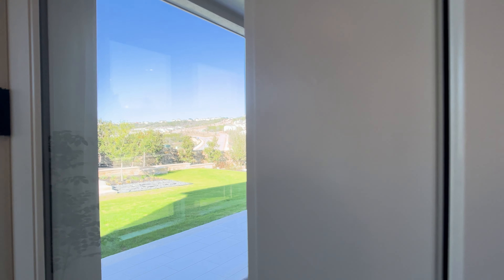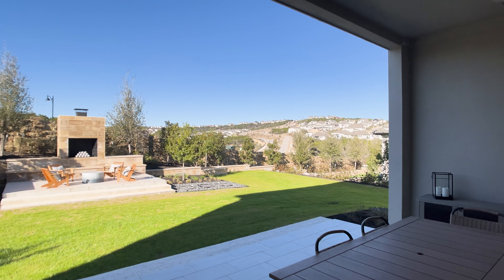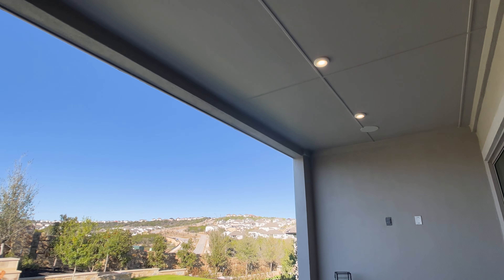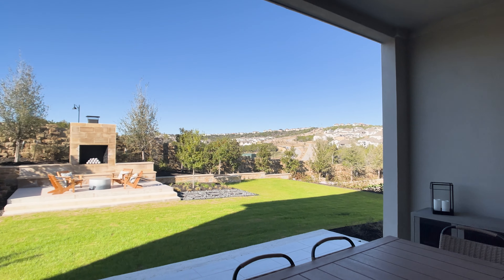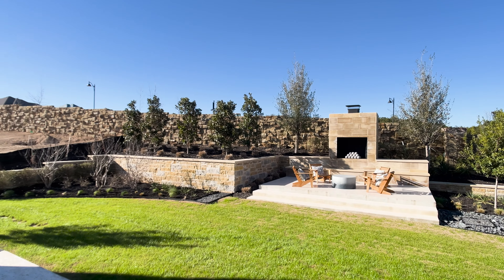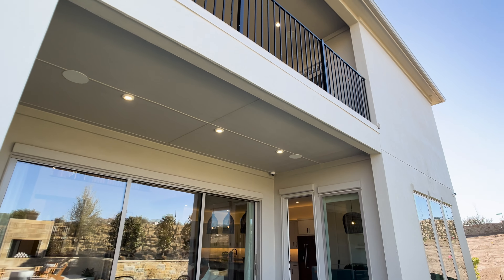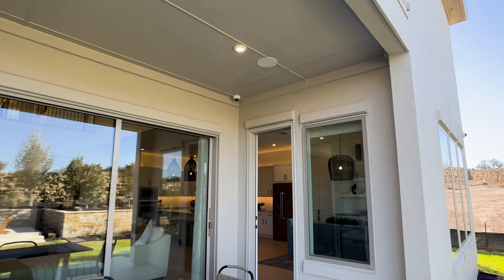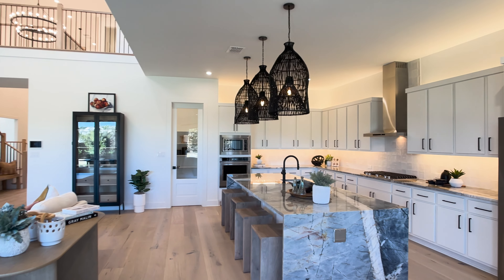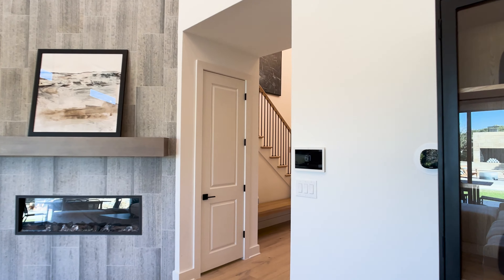I want to show you the different patio options available. This is the standard covered patio, which is approximately 18 by just over 9 feet. But if you do the alternative covered patio structural option, it increases the size to 18 feet by over 13 feet — definitely something to consider. Personally, I think you can always use a larger back covered patio. Especially in the Texas heat, you want as much coverage as possible for the summer months.